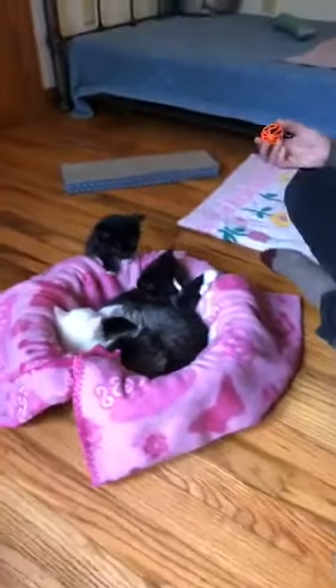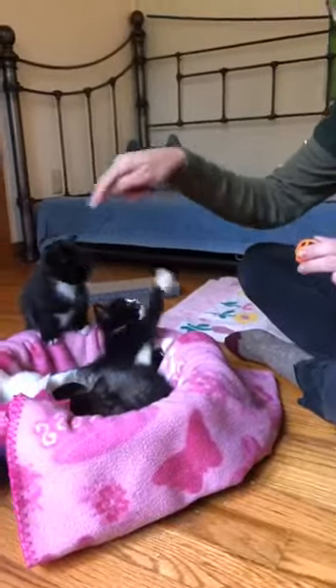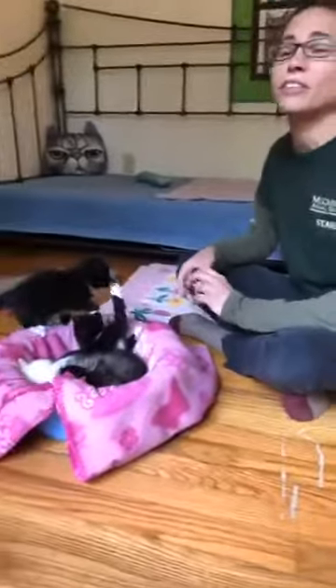I am having so much fun. This little girl right here is so cute. There's one, two, three, four kittens in the bucket, and for those of you who have been keeping track, they are five weeks old this week.